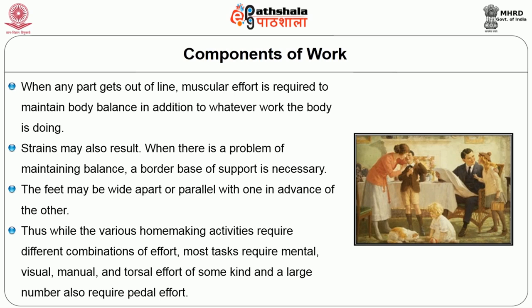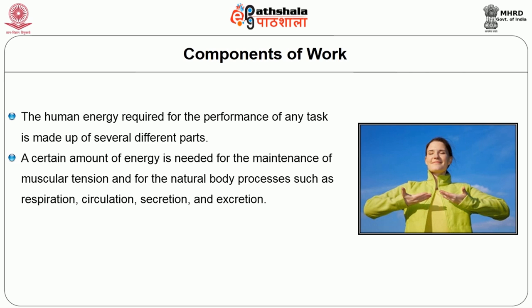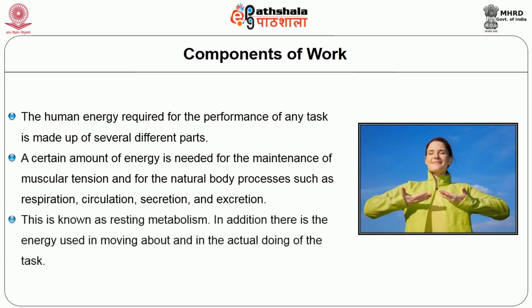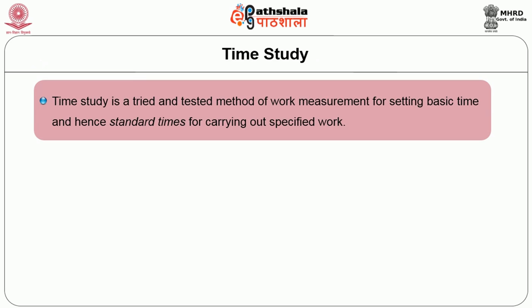While various homemaking activities require different combinations of efforts, most tasks require mental, visual, manual, and torsal effort of some kind, and a larger number also require pedal effort. The human energy required for the performance of any task is made up of several parts. A certain amount of energy is needed for the maintenance of muscular tension and for natural body processes such as respiration, circulation, secretion, and excretion. This is known as resting metabolism. In addition, there is energy used in moving about and in the actual doing of the task.